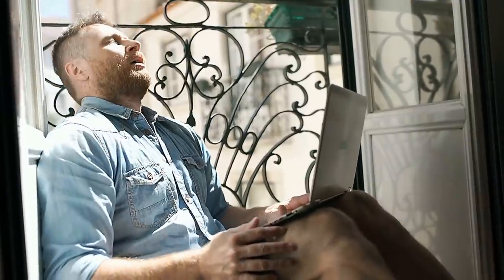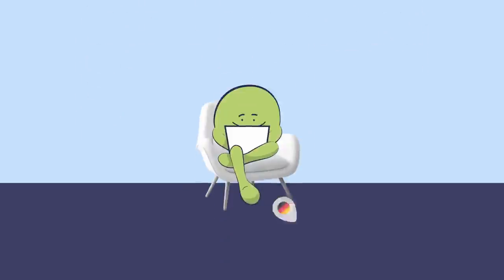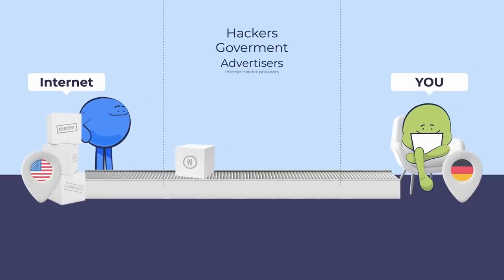Do you ever get irritated by ads that are specifically targeting your area or browsing habits? Or do you get annoyed that your favorite streaming service is not showing you the latest season of your favorite show? Or do you want to find better rates for that streaming service? Atlas VPN encrypts your internet traffic, enabling you to browse the web safely and without surveillance, even when using unprotected Wi-Fi hotspots.